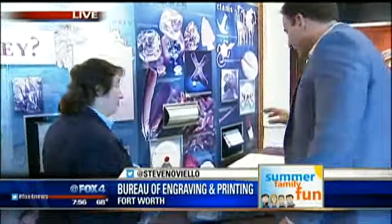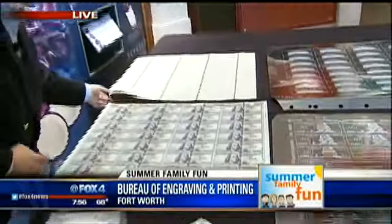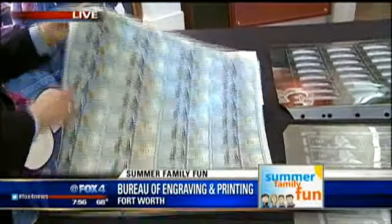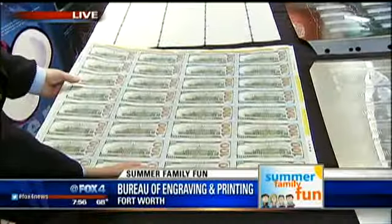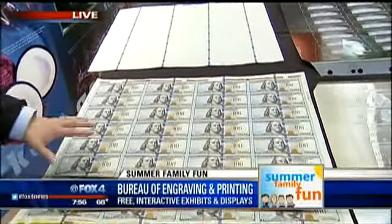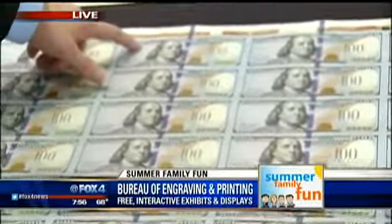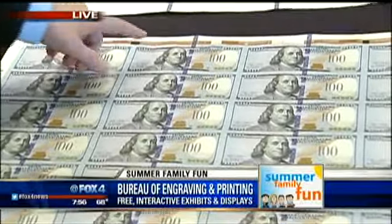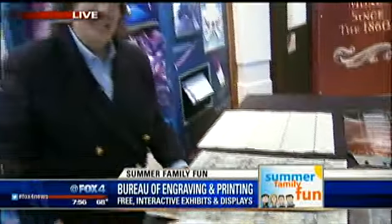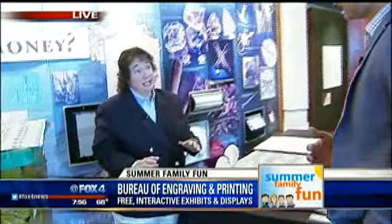When we talk about the process, we really mean soup to nuts. We start with the linen paper. With the hundreds, we have back printing and then face printing. These notes can also be designated as produced in Fort Worth by the small 'FW' marking. Anybody who's got cash and sees the FW knows it comes from right here in Fort Worth. There are two places that produce United States paper currency — here in Fort Worth, Texas, and in Washington DC. Fort Worth produces about 60 percent of the nation's currency.